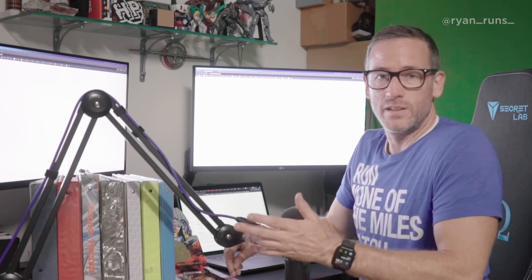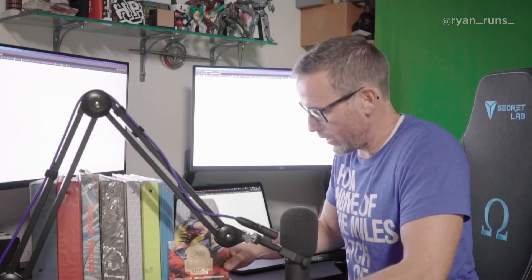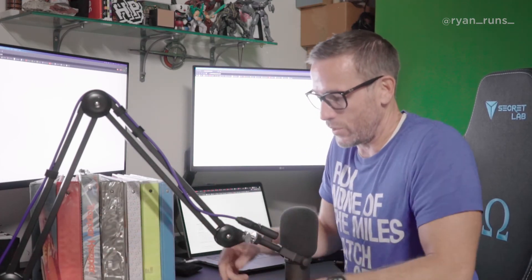So I got a series four box and me and my daughter went through that and actually ended up completing the set with some extras that I had collected back in the 90s and forgot about. But when we completed series four, we moved on to series five — never got through the box, as you can see right here.